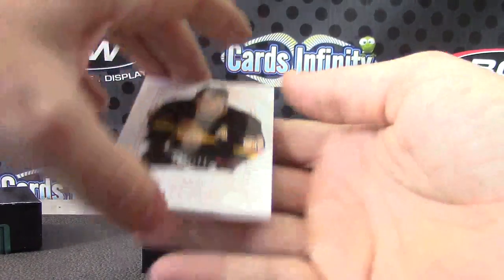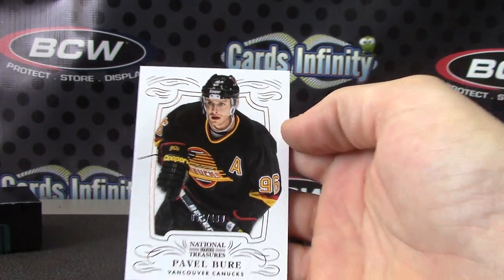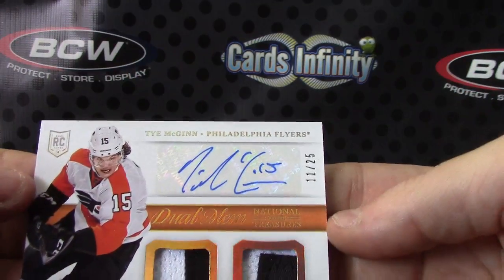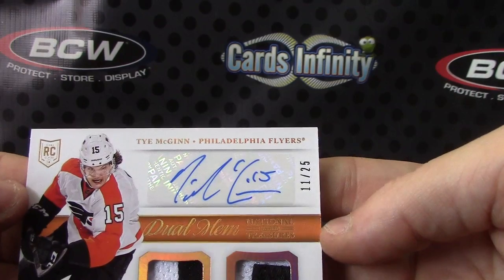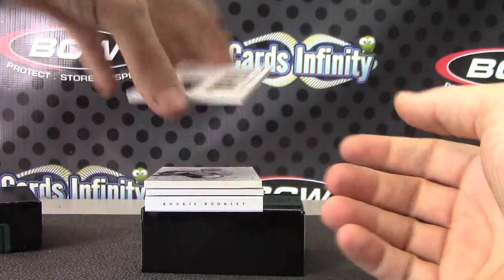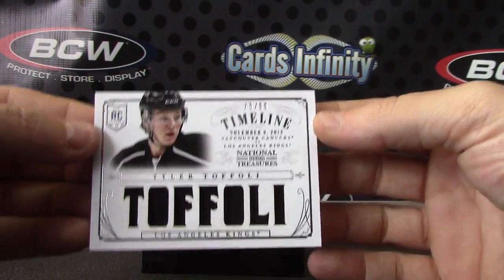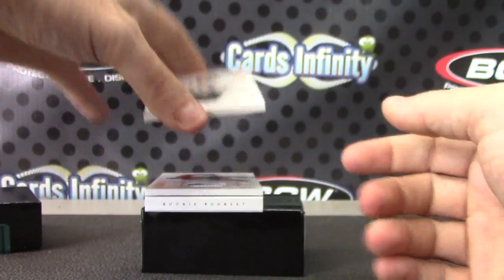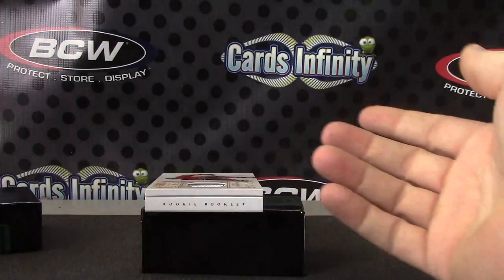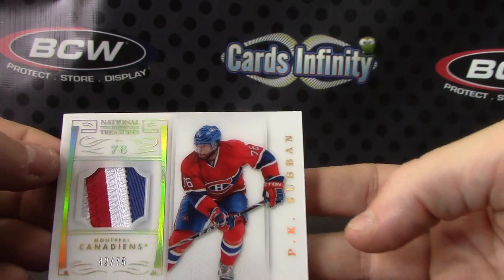Now we'll start. Pavel Bure, numbered to 199. Tie Domi again — eleven of twenty-five dual patch. Tyler Toffoli, numbered to 199. Evgeny Malkin jersey, that one's numbered to 99. Your acetate, numbered to the jersey — patch autograph, sorry, just patch. P.K. Subban.